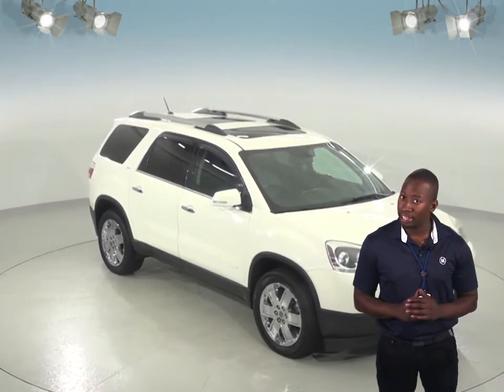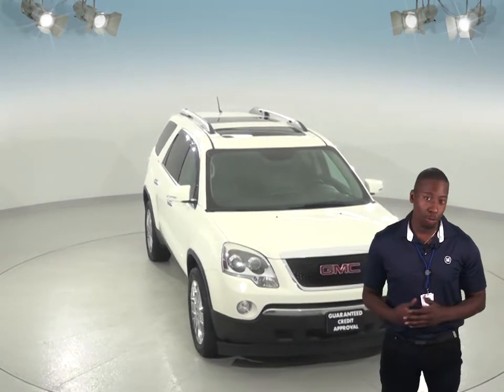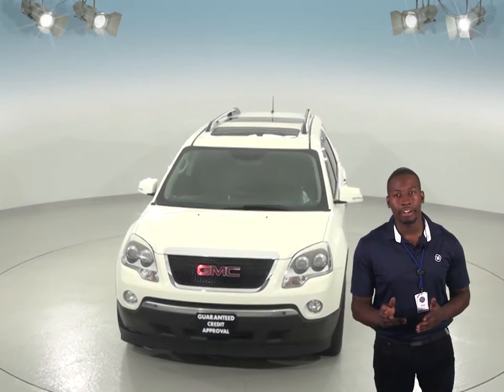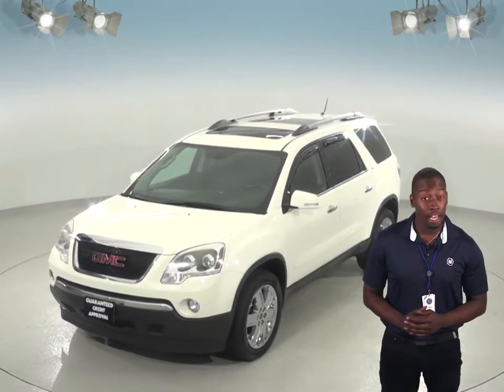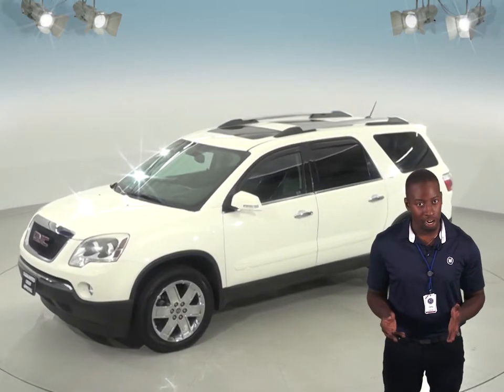Here's a 2010 GMC Acadia that you'll definitely want to see if you're looking for a new SUV. This one comes with a nice black leather interior, and other nice features include the Sirius XM Ready Radio so you'll always be able to keep the music playing. It also has a Bluetooth system so you'll be able to wirelessly connect your phone to the car.